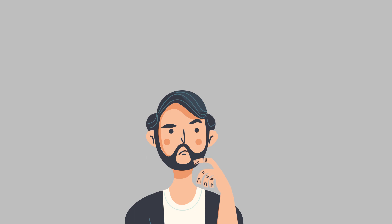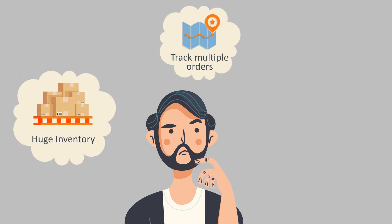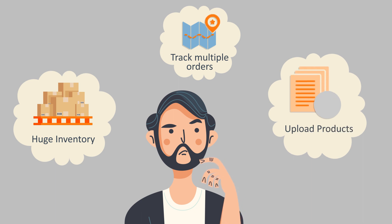But you might be wondering, how will you manage that huge inventory, handle multiple orders, and upload that long list of products you have?